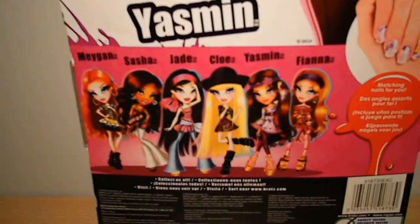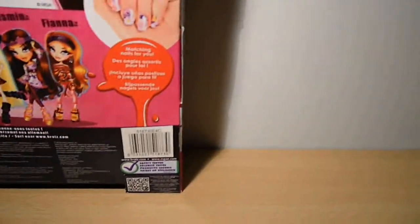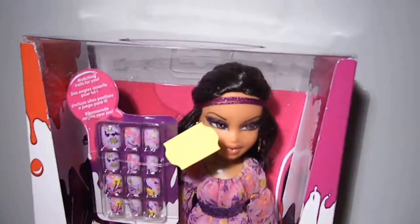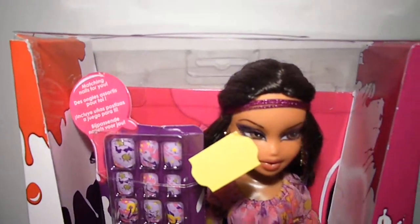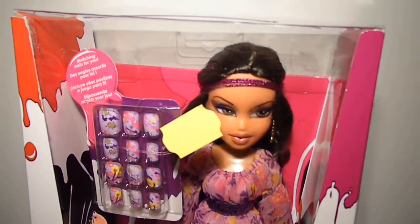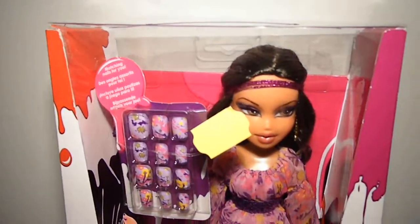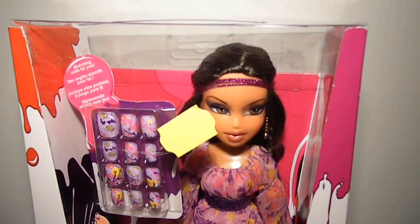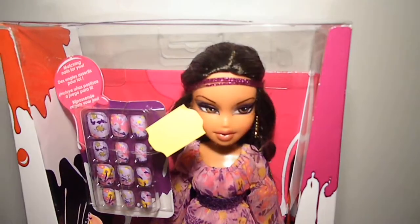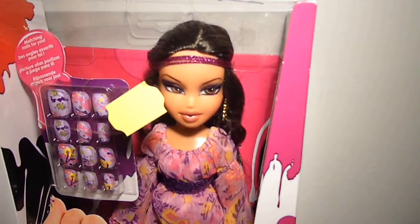Down here is the full collection. So now it's time for an overview on this beautiful lady. Mostly out of the collections, Sasha is my favorite, but sometimes someone else takes the top spot — and in this case it's Yasmin. She's my favorite out of this collection.